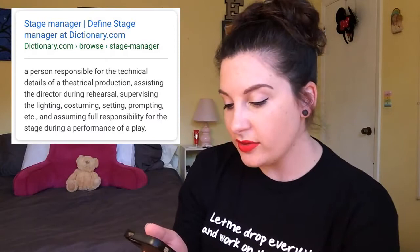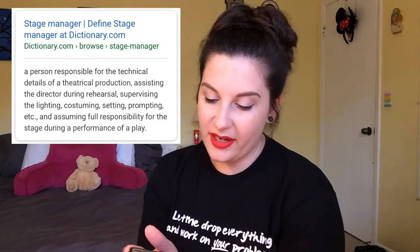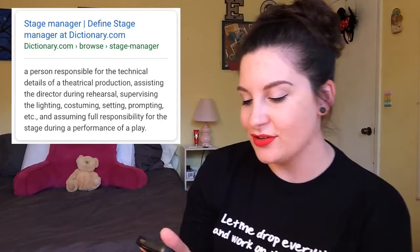So what is a stage manager? Dictionary.com says a stage manager is a person responsible for the technical details of a theatrical production, assisting the director during rehearsal, supervising the lighting, costuming, setting, prompting, etc., and assuming full responsibility for the stage during a performance. Basically, I like to say that a stage manager is the person who oversees everything in a production and is really responsible for making sure that everything comes together as a whole.